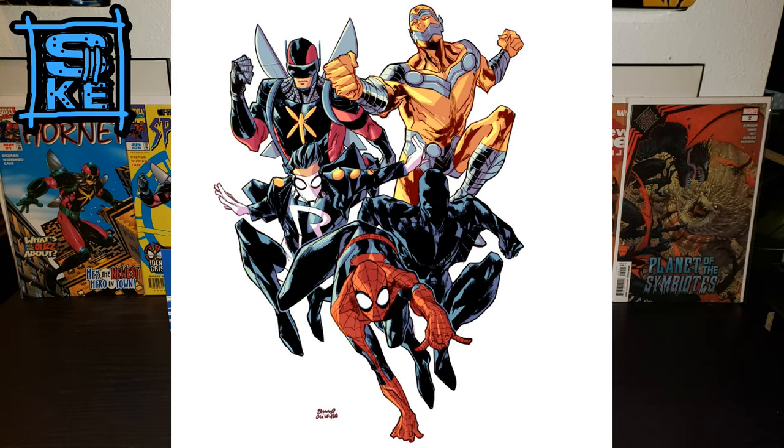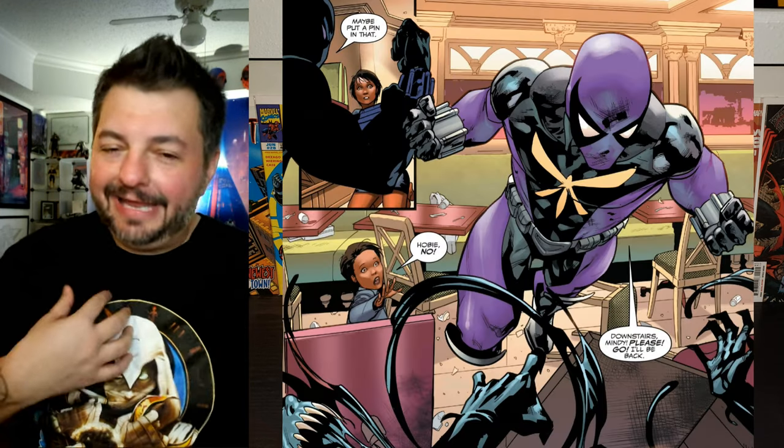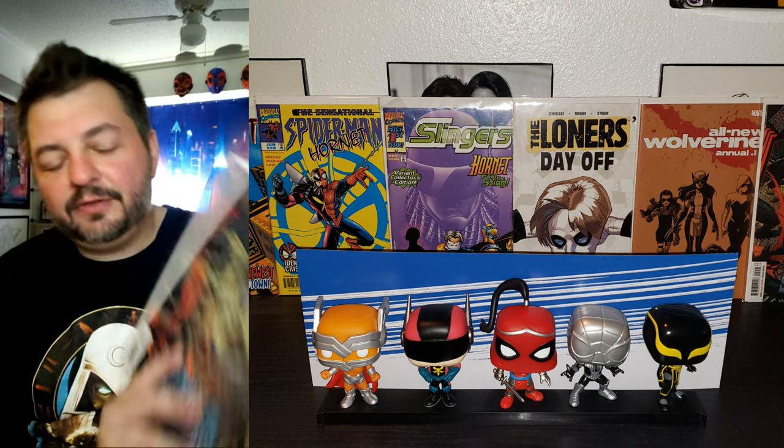After the Scarlet Spider book that Peter David wrote, we got the Slingers back a little. And just this past year, there was an awesome Planet of the Symbiotes King in Black single issue by Jeffrey Thorne that brought the Hornet back — but this time gave the suit back to its original creator, Hobie Brown. He's no longer the Prowler because Miles Morales's uncle Aaron has taken that role, so Hobie had been without an identity for a while. It's cool that Thorne brought him back, and hopefully he's out there looking for Prodigy to complete the team.